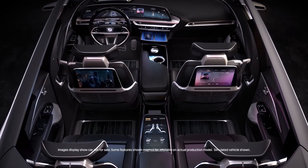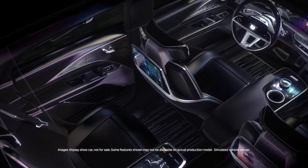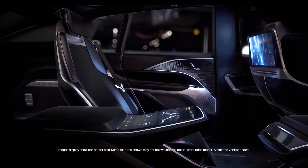When it comes to the audio system that we have in the Lyric, it's a 19-speaker AKG studio system. Our goal was to transport the customer into a recording studio, to establish that emotional connection. Partnering with AKG is the right brand for Cadillac.